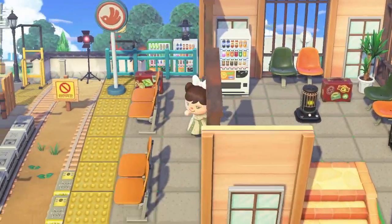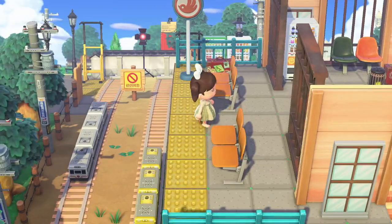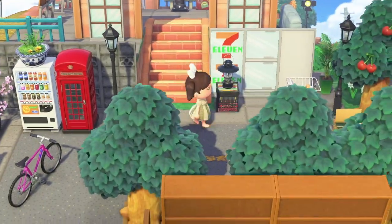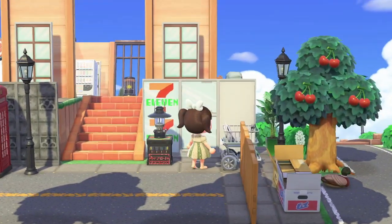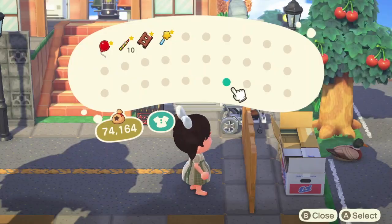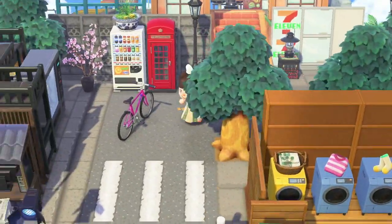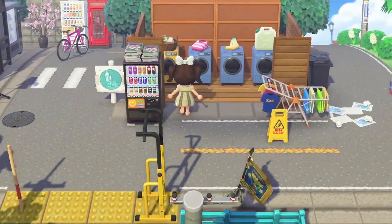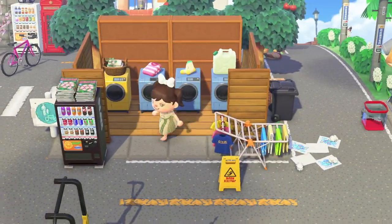Is this like a rooftop or something? I think it might be — or is this a different 7-Eleven store? Yeah, this is a different one, that's cool. Can I go out this way? No, it's blocked. And a little laundry area — so cute.